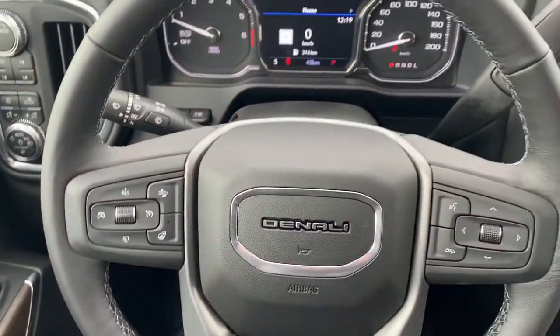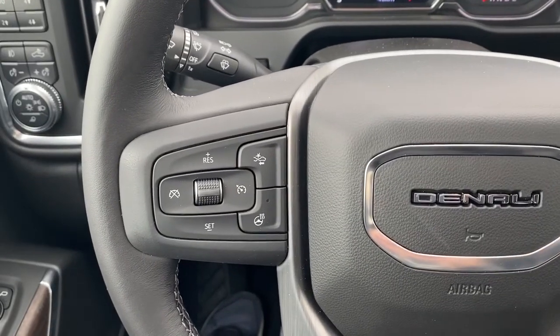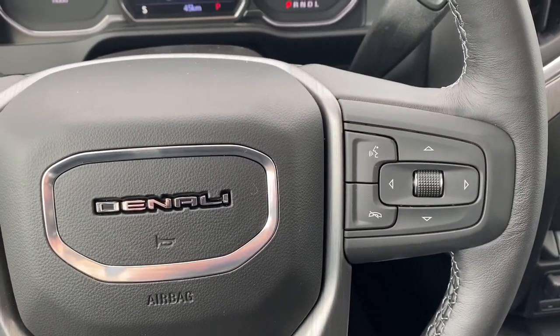I'll climb in and we'll take a look at the leather-wrapped heated steering wheel. On the left side are the cruise control buttons with forward collision alert, and on the right side we've got the audio buttons.